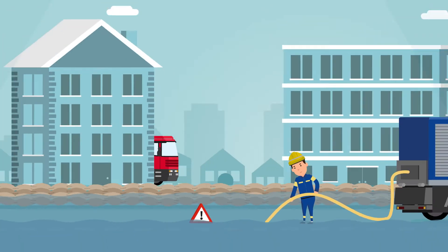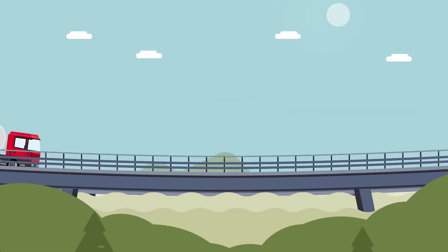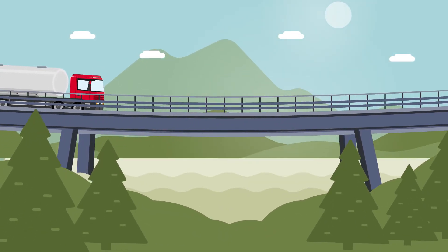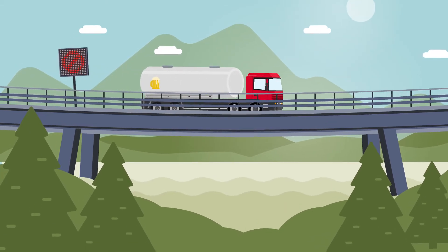That's how the emergency services are called out before the roads flood with water, and refills are ordered before the beer barrel runs dry. Even bridges can be driven over at all times thanks to prompt alerts.